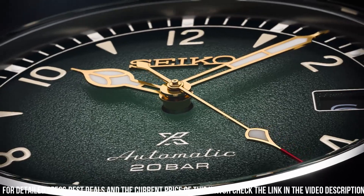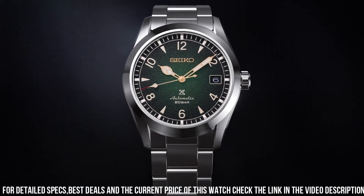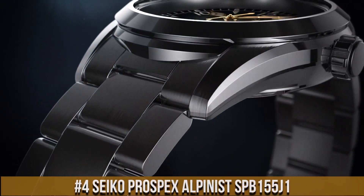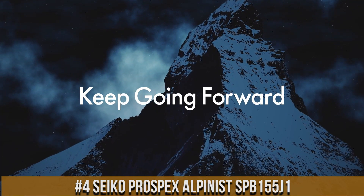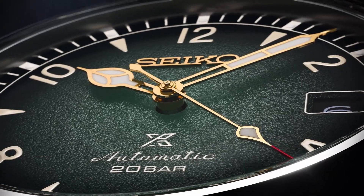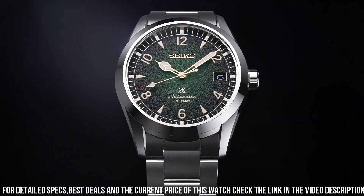Number 4: Seiko Prospex Alpinist SPB155. Case material: stainless steel. Case size — thickness 12.9mm, diameter 38.0mm, lug to lug 46.0mm. Crystal: curved sapphire crystal. Crystal coating: anti-reflective coating on inner surface. Lumi-Bright on hands and index. Clasp: 3-fold clasp with push-button release. Distance between lugs: 20mm. Caliber number: 6R35.